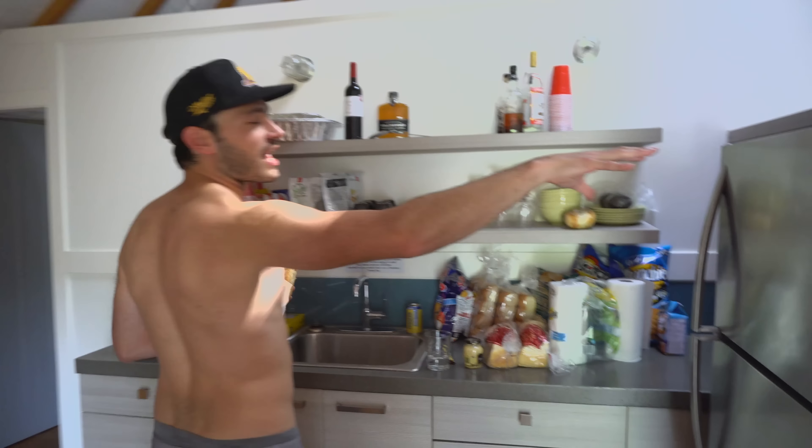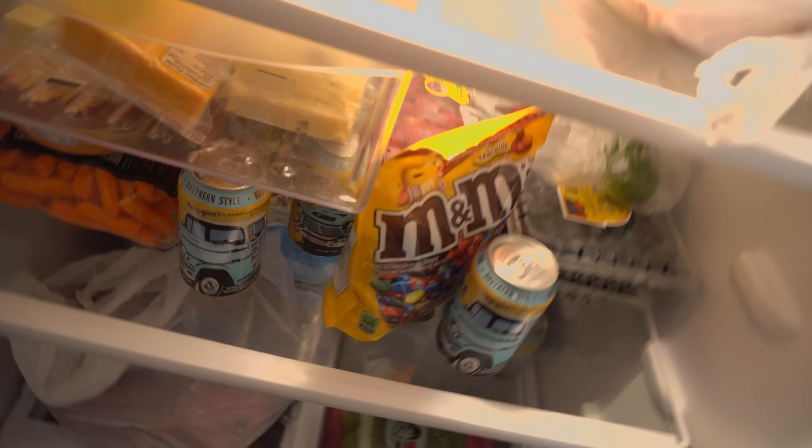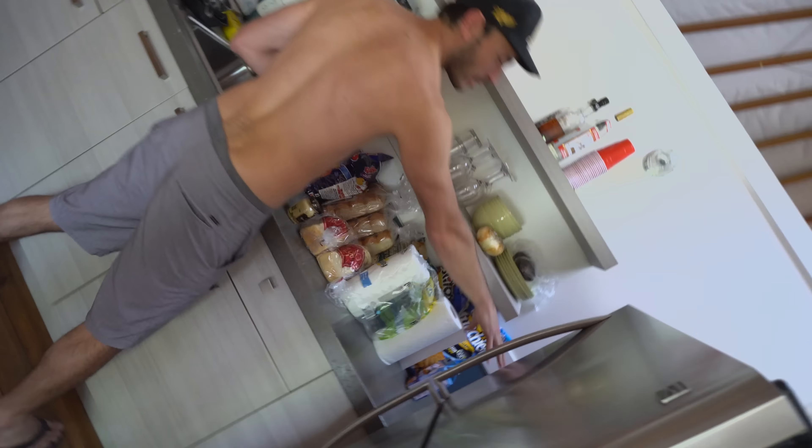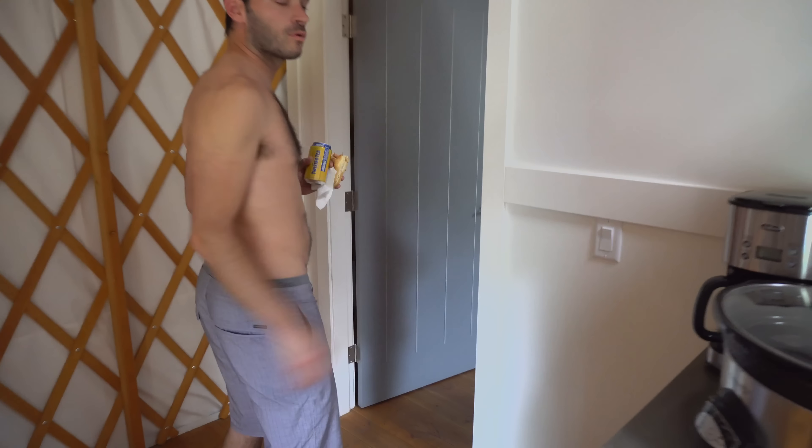Over here we got our fridge, full size — full size for a yurt. Open that up, boom, full of food. M&M's when I need that late night snacking. Up in here, microwave. Boom, we got our plates, dishes, everything you need right up in there. Slow cooker — that's where we're going to do our brisket.